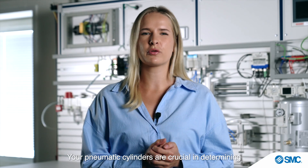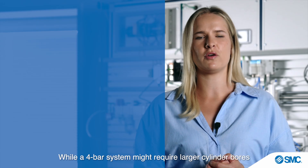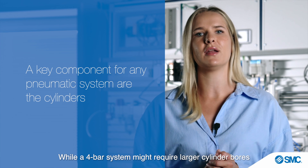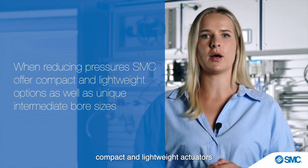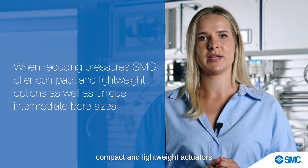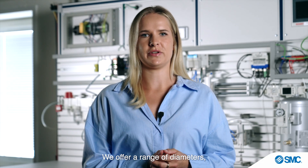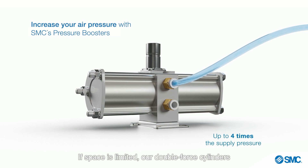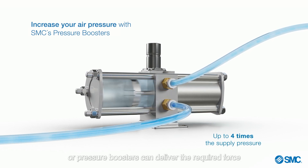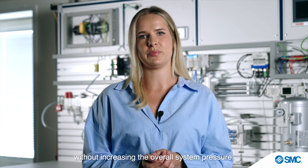Your pneumatic cylinders are crucial in determining the machine's needed force and speed. While a 4-bar system might require larger cylinder bores compared to a 7-bar system, compact and lightweight actuators can provide the ideal solution. We offer a range of diameters, including intermediate sizes, to fit any design needs. If space is limited, our double-force cylinder or pressure boosters can deliver the required force without increasing the overall system pressure.